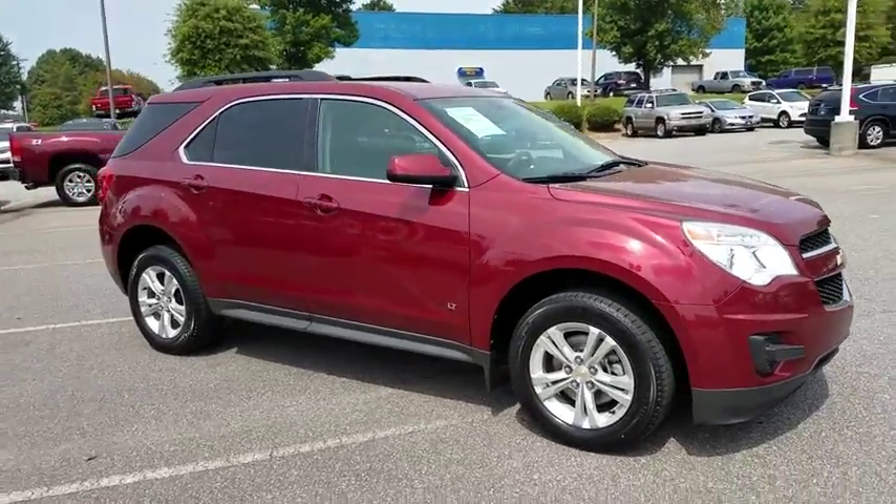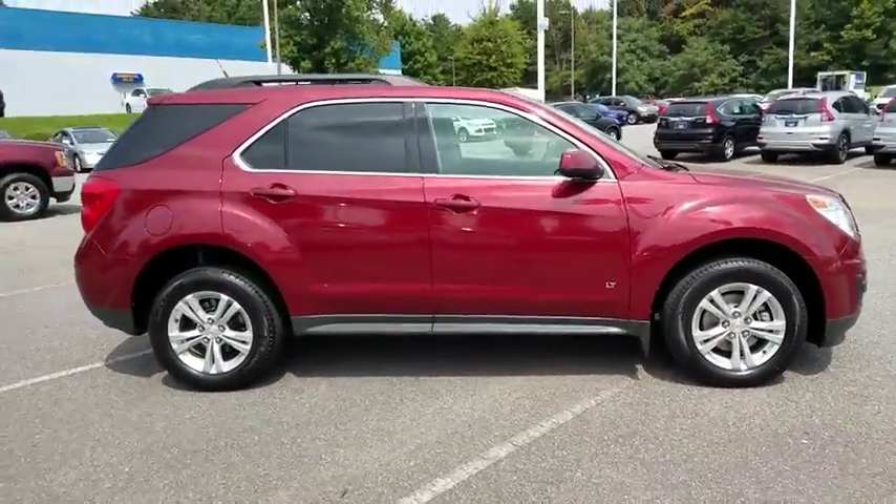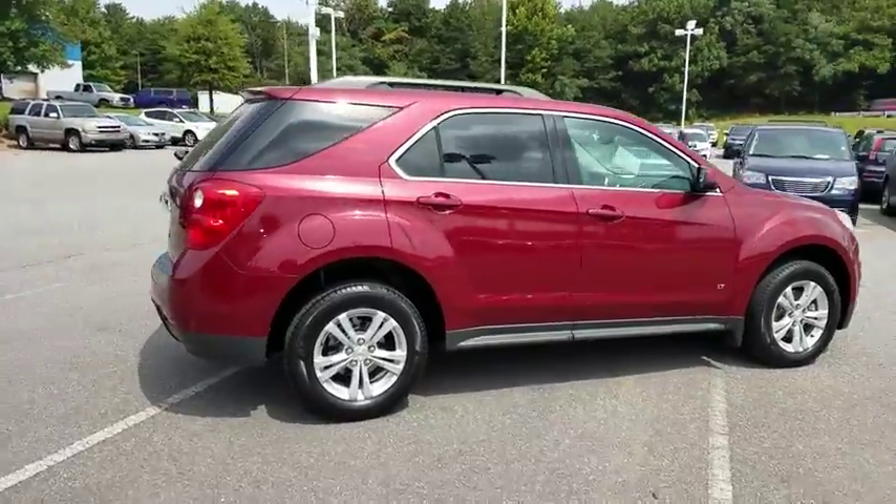The 2010 Chevrolet Equinox. Fuel efficiency, safety, and value equals the Chevy Equinox.